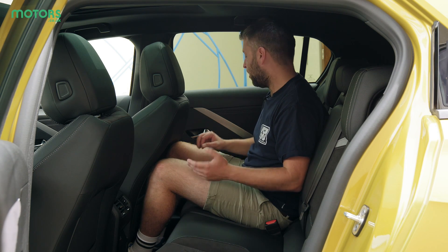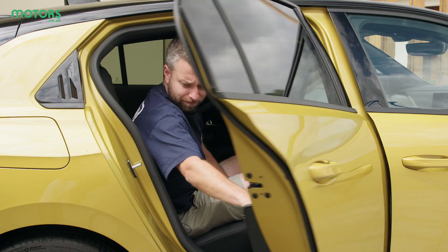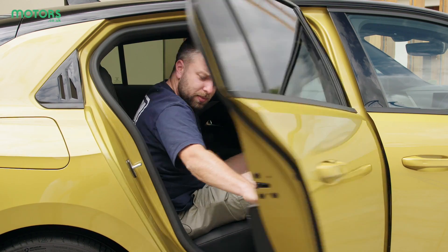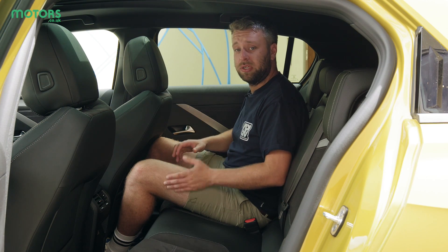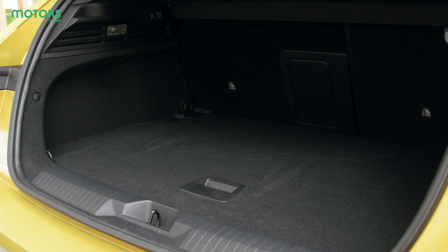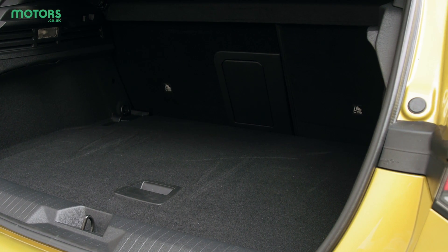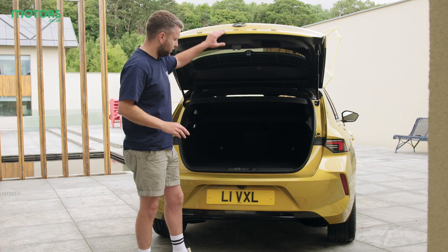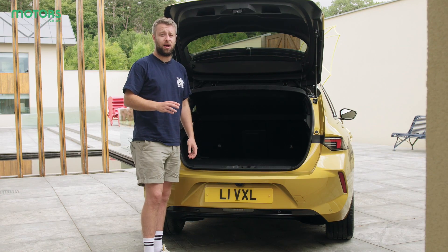One of the big issues we found with the Astra is that the door apertures — how far and wide they open — is quite limited, so you'll find it a bit of a struggle to load car seats or larger items, which is worth bearing in mind. When it comes to boot space, there are 422 litres to play with in the regular petrol and diesel versions, and it's worth remembering that you get 70 litres less in the plug-in hybrid.